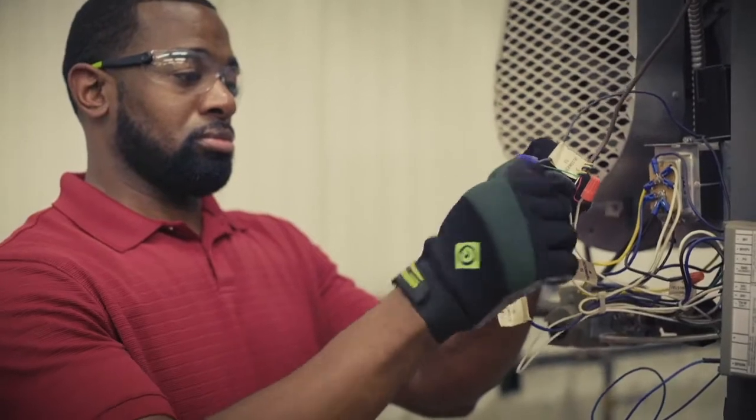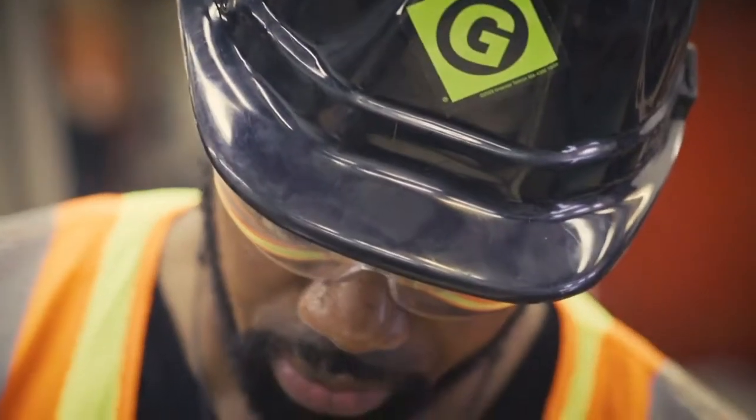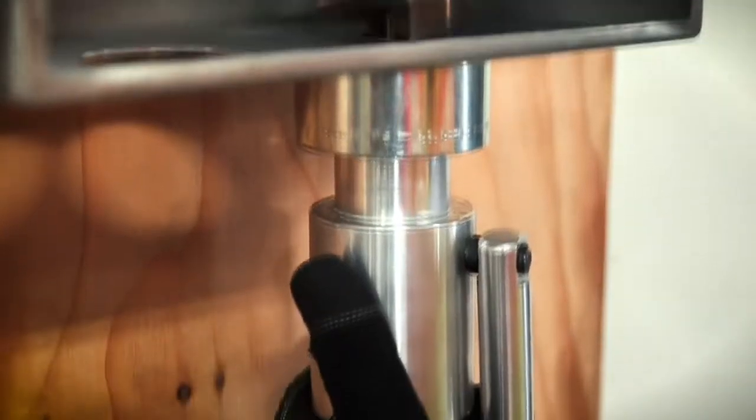To stay competitive, more tradesmen are offering services across disciplines. Greenlee is right there with them, making jobs easier with innovative products.